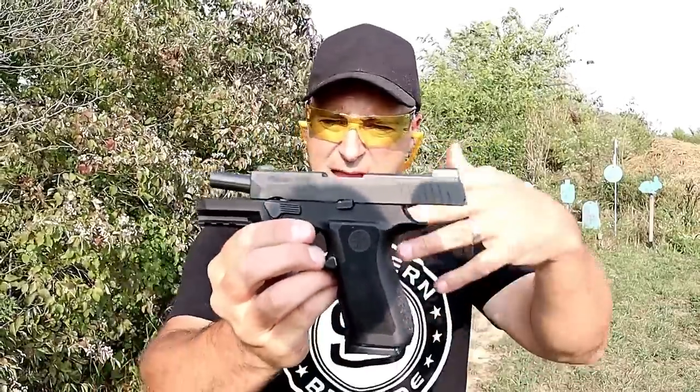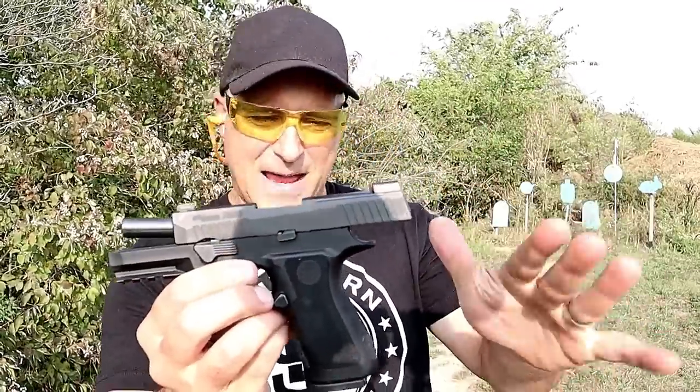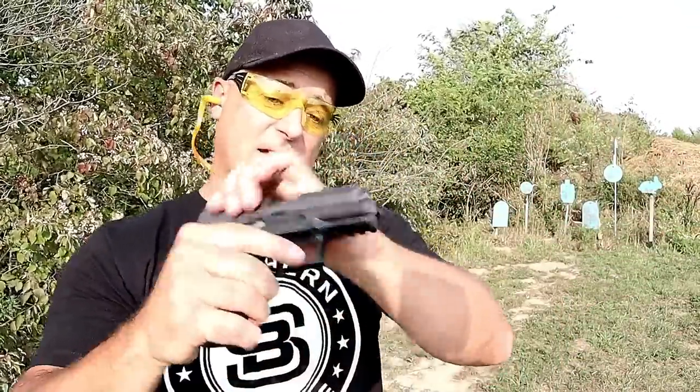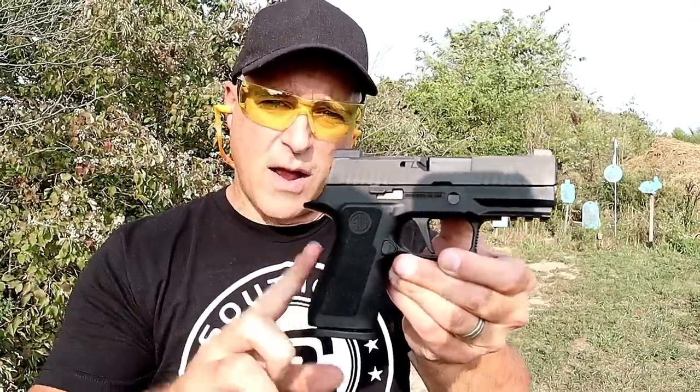The X-Carry is actually larger, the X-Compact is actually smaller — I think Sig may have reversed that in the opposite direction. Nonetheless, this was a hot gun last year, so hot, and I think it remains so today. Now let's get to that shotgun.